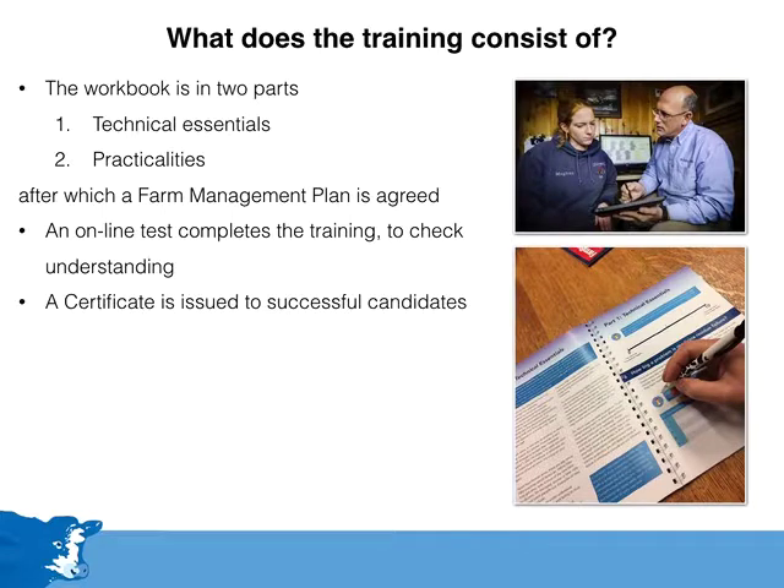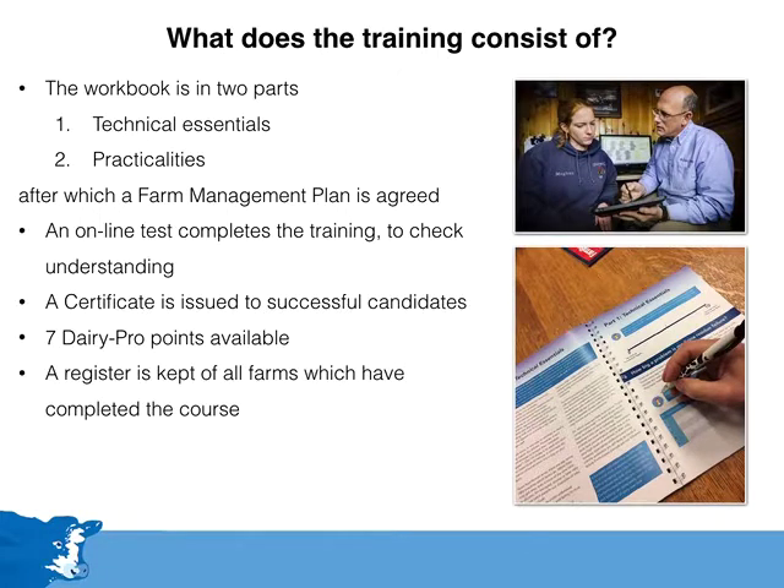A short online test completes the training to check the main principles have been clearly understood. A certificate is available for all trainees who pass the online test, and the training, along with the test, is worth a total of seven Dairy Pro points. A register is kept of all farms which have completed the course.